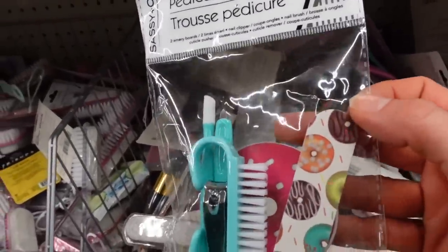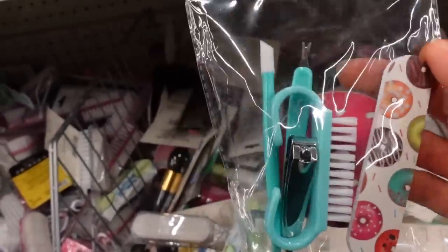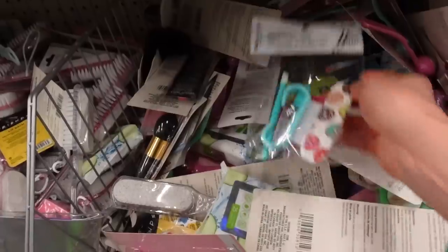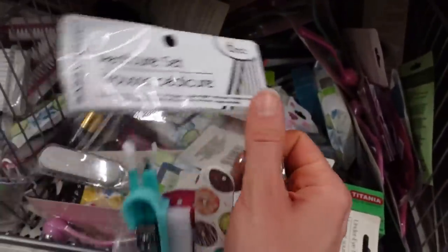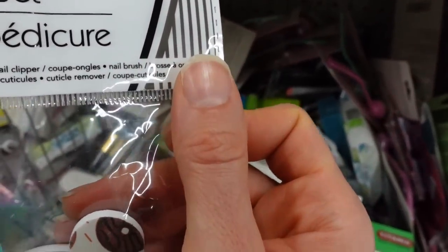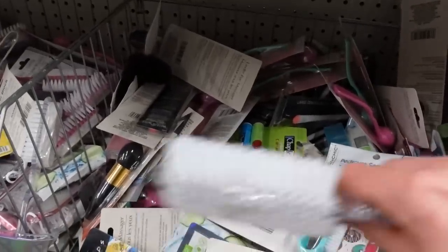There's a pedicure set here. That is not an adequate toenail clipper — that is a fingernail clipper. You're not going to get good leverage for cutting toenails. Also, be careful — I don't recommend trimming or pushing back your cuticle, especially when you're washing your hands a lot, because air and moisture can get trapped up under there and expose the vulnerable part of the nail, leading to brittle nails.